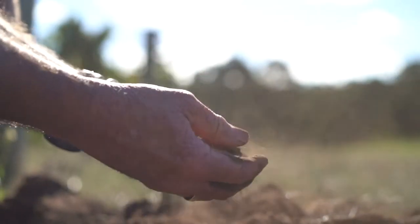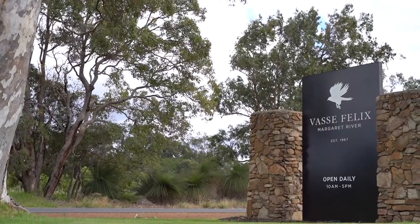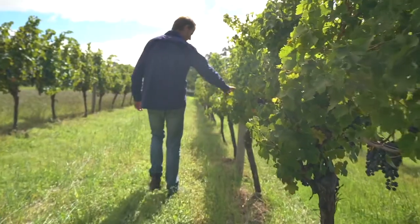It's got bits of history in here, hasn't it? At Vasse Felix we were looking for the best way of farming the land. That just came to us in the form of organics.